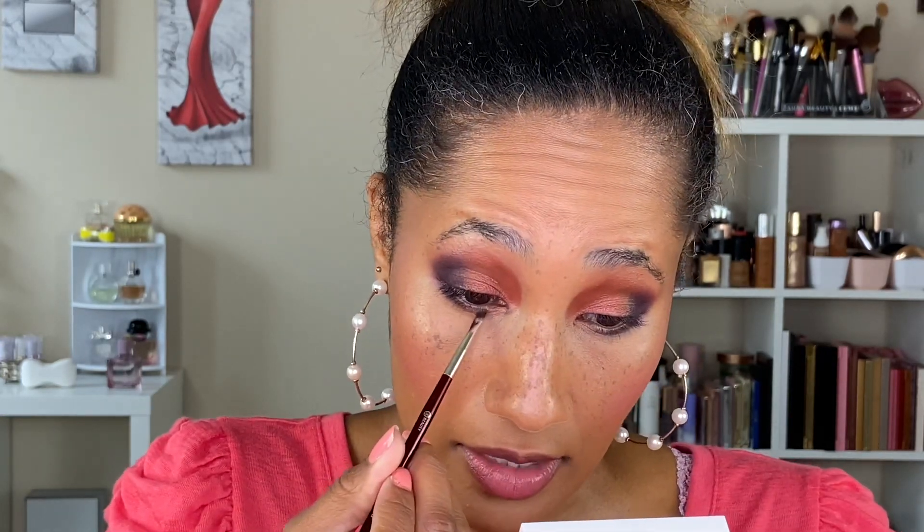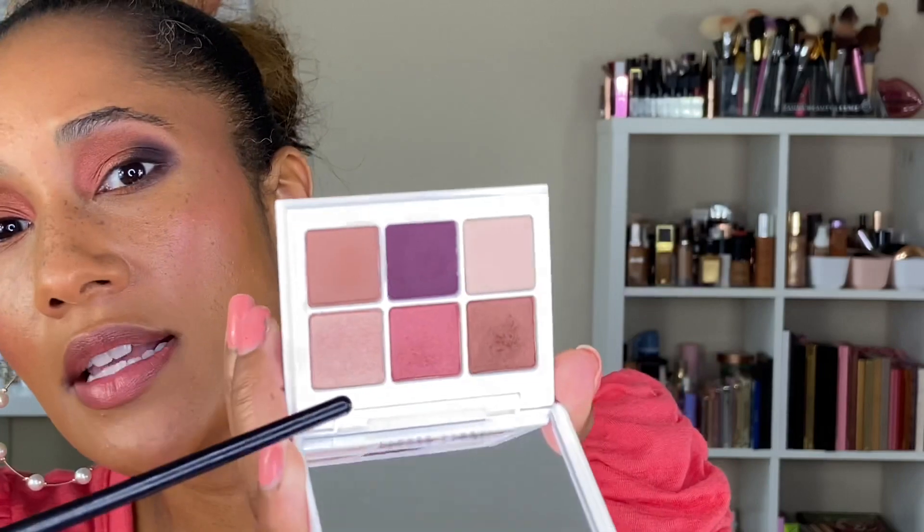Let's go in with a BK Beauty 208 brush and apply Pop the Cork — that bronzy shimmer shade — to the middle of the lower lash line. Then for the inner corner, let's use She Bubbly. This is pretty! I'm going to finish off the eyes and we'll come back to apply the lip and then I'll give my final thoughts on these two new products.